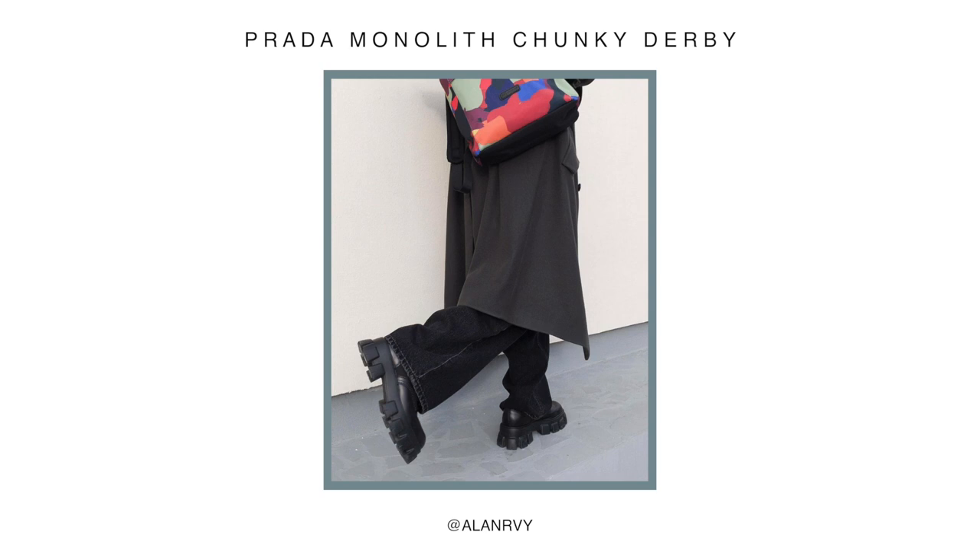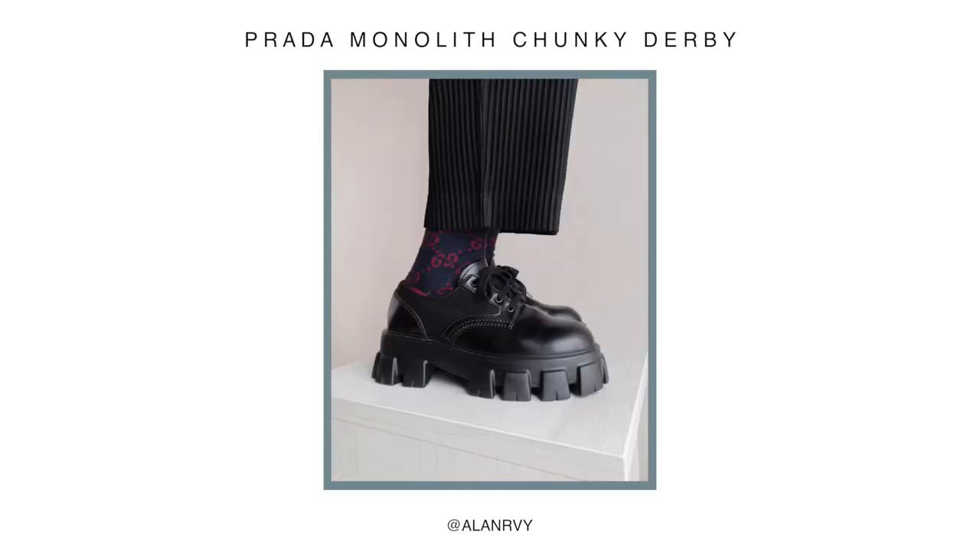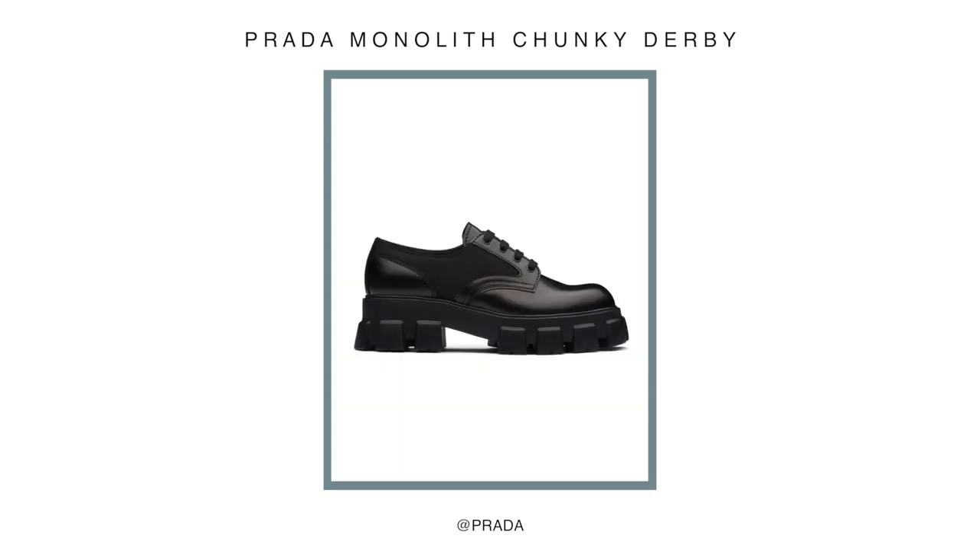Last of the footwear, and potentially the most out-there, is the Prada Monolith Derby. This is right up my street — if I'm personally wearing a derby, this chunky statement version is going to be the one. They're kind of like a beefed-up version of the Doc Martens 1461s. They are coming in at a very steep £705, so definitely not on the affordable side of things — that's why they're on the wish list and not in recent pickups. But just imagine these paired with my black wide-leg crop trousers — they'd look so good with that exaggerated chunky midsole.